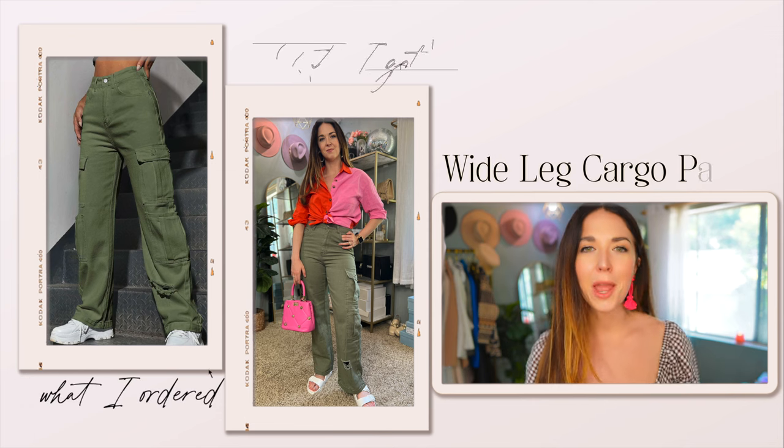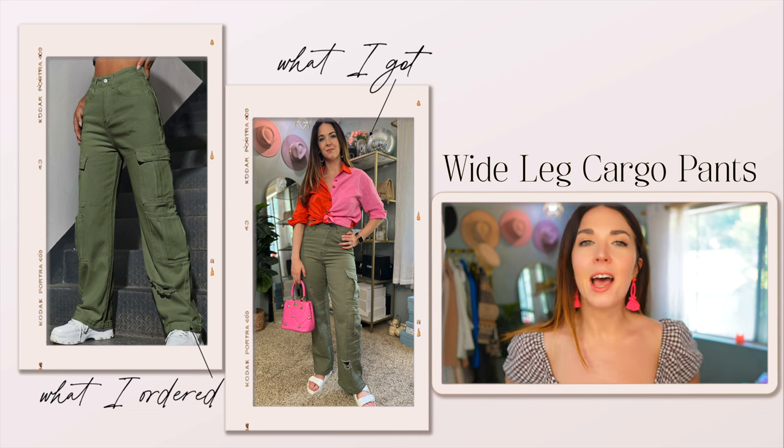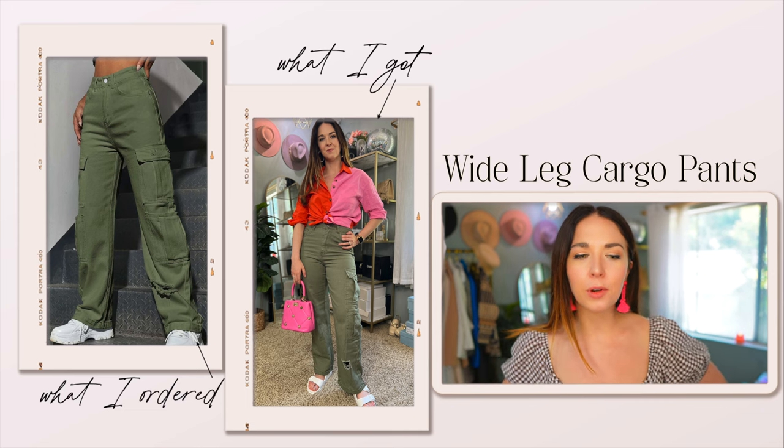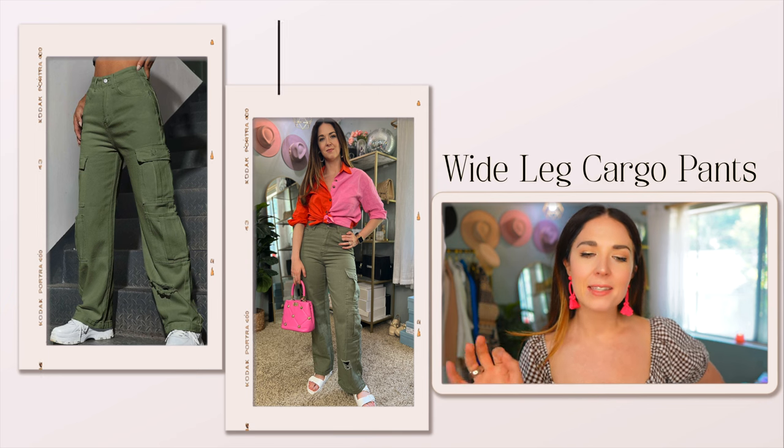Next up, a couple pairs of cargo pants — I told you there'd be a lot of cargo pants in this haul. I got two different pairs because I'm really trying to find a good pair of baggy cargo pants that look good on me, and it's proving to be a little bit of a struggle.